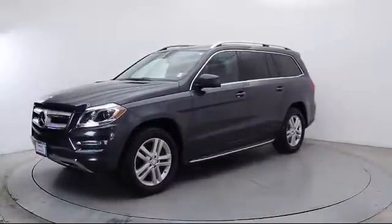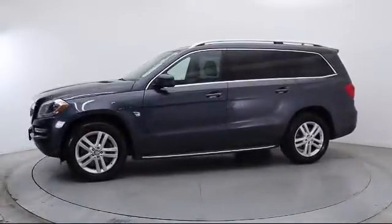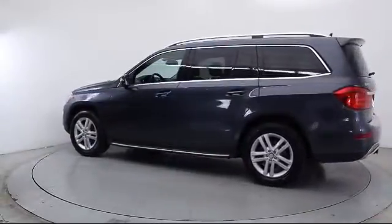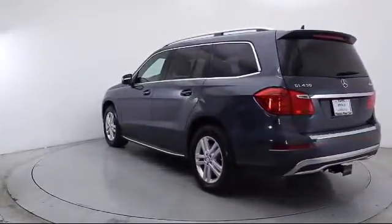Moonroof, Alloy Wheels, Roof Rack, Heated Front Seats, Keyless Entry, Air Conditioning, Traction Control, CD Player, Power Windows, and Fog Lights — and has less than 35,000 miles on the odometer.